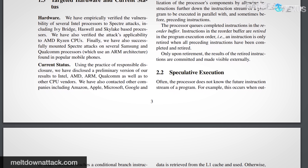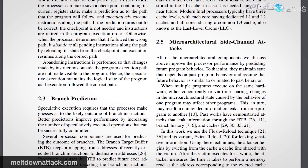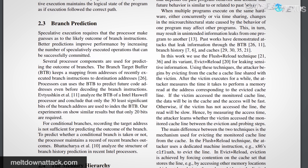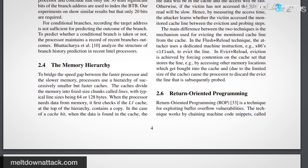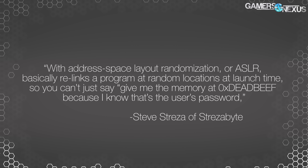This issue doesn't come down to just sacrificing security for the sake of speed. Kernel-level security would indicate that memory should be protected by other models, like address space layout randomization (ASLR). With ASLR, it's basically relinking a program at random locations at launch time — you can't just say "give me the memory at 0xDEADBEEF because I know the user's password is there." There's also kernel ASLR, or KASLR, which does the same thing but for kernel memory. Since the kernel's memory isn't protected anymore, it can be read at will by the attacker. It's not a speed versus security thing — the security was supposed to happen elsewhere.